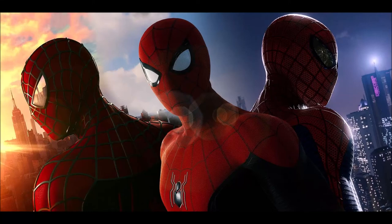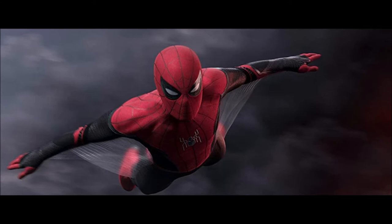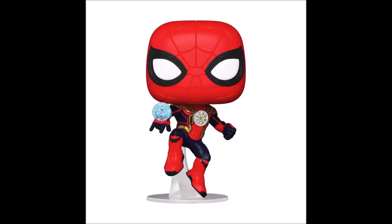Welcome back to another video. Today I want to talk about the official merchandise recently released by Marvel Studios for Spider-Man: No Way Home. We got the first look at Spider-Man with his new Iron Armor 2.0. In this image, we can see it looks like he's using magic powers.